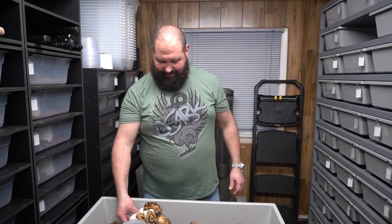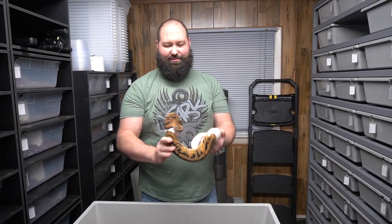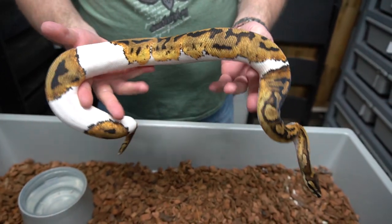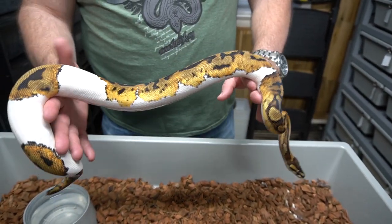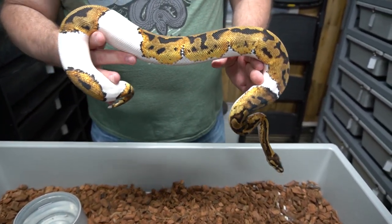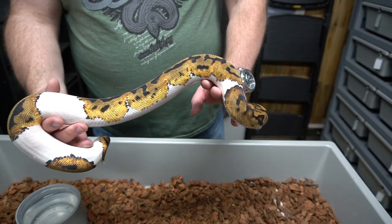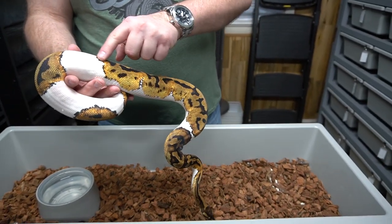Our next pied female is this orange dream pied female. It is very pretty. You can see it's not crazy high white, which I kind of like — lower white pieds. She has some really cool pattern on her saddles, and of course you can see the orange dream influence all around in here.